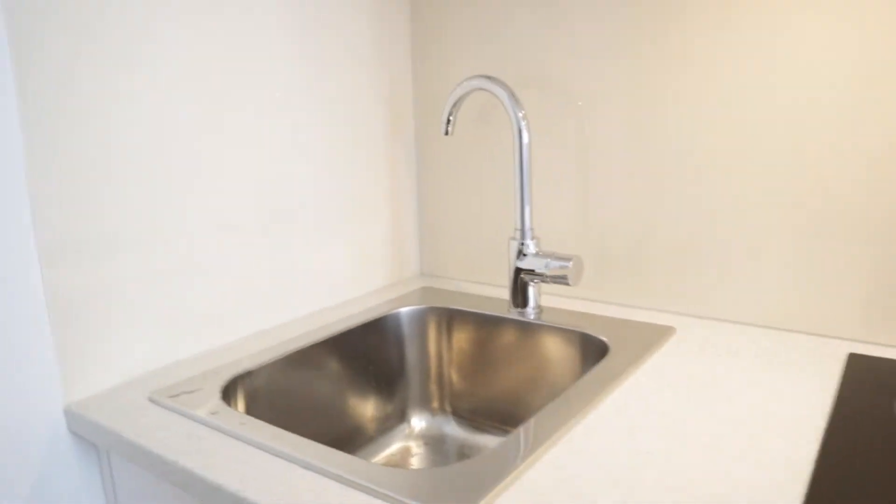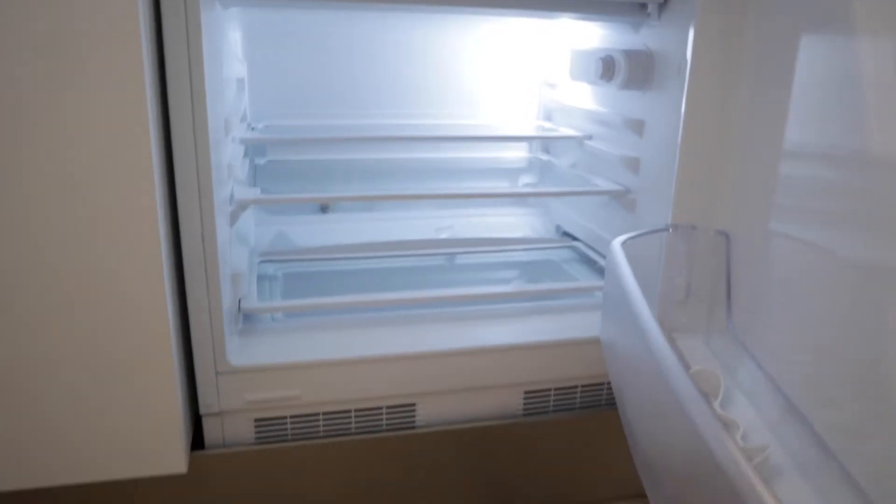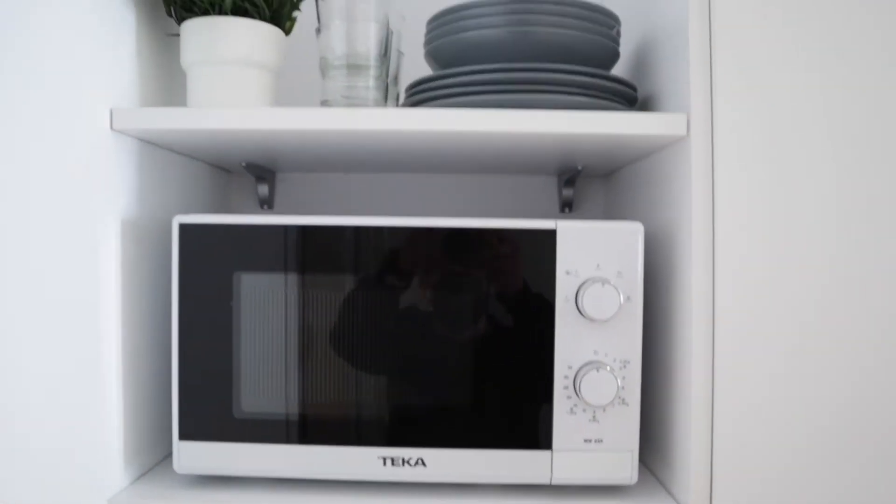Here we found the kitchen area with the sink, two stoves, the fridge, microwave, and dishes.